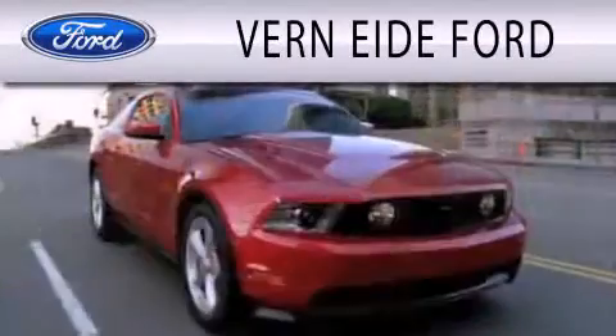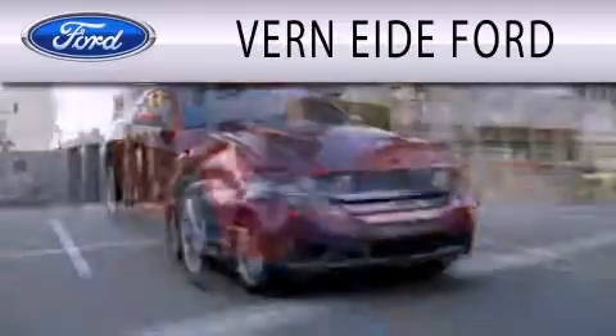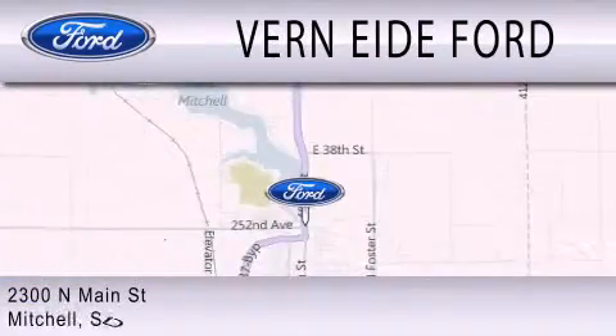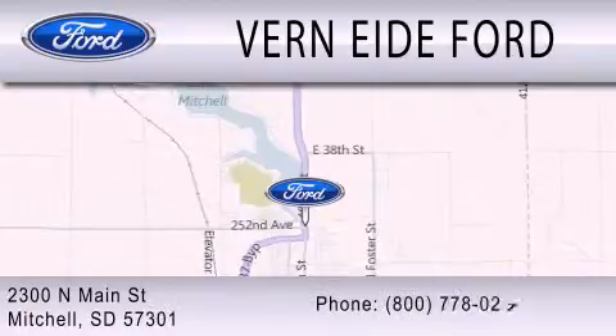Vernite Ford is dedicated to doing everything possible to ensure that the experience you have selecting your next vehicle is as pleasant as possible. We are located at 2300 North Main Street in Mitchell.